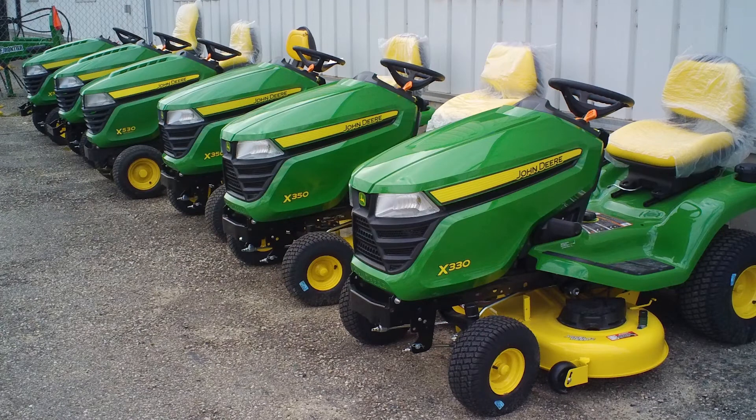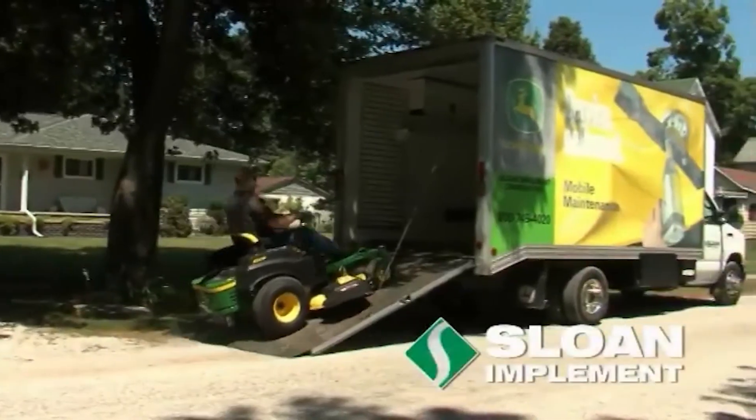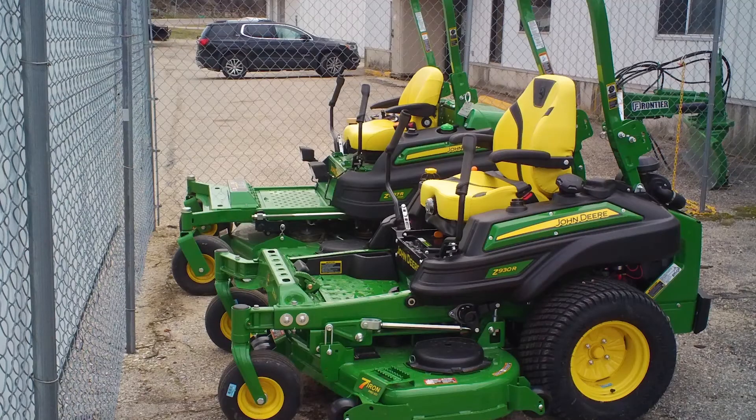Currently we have a few lawn mower specials going on. Our X300 line of tractors has a $300 discount at the moment, so it's a good chance for you to get upgraded or get into one of these newer tractors. Also on the zero turn side, there is a $100 discount on the 300 series and a $200 discount on the 500 series zero turn mowers.